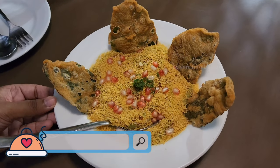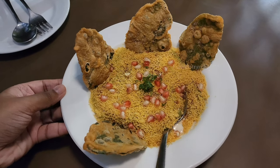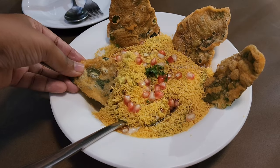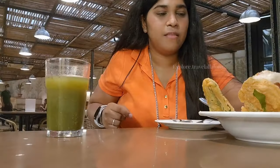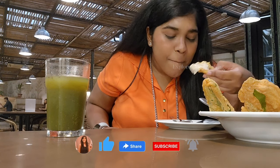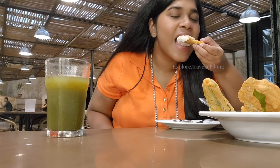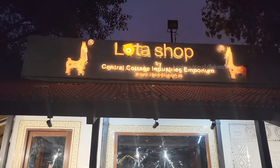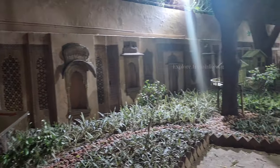Cafe Lota's famous Palak Patta Chaat is very different and unusual. There is a lot of chutney in it and a lot of pomegranate. The Palak Patta Chaat is very crispy and has a very refreshing feeling. Overall, the Palak Patta Chaat is very tasty — yummy, yummy, yummy!